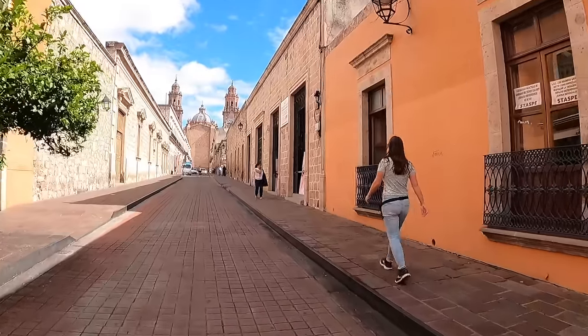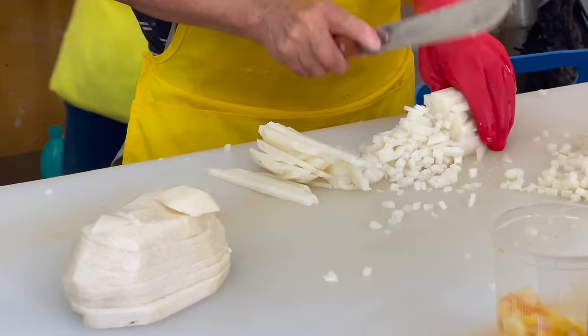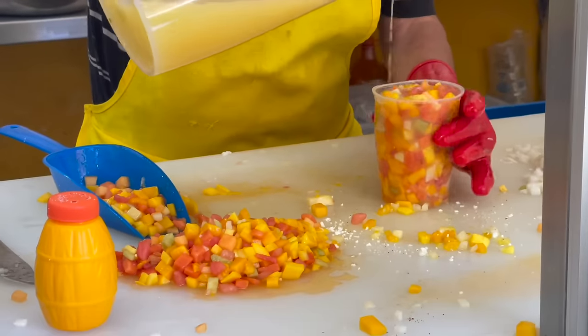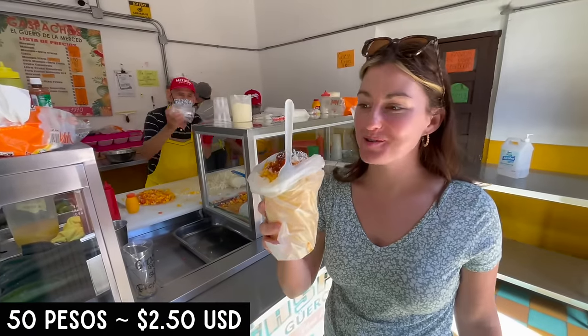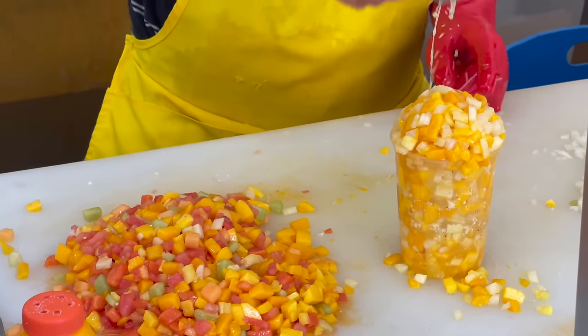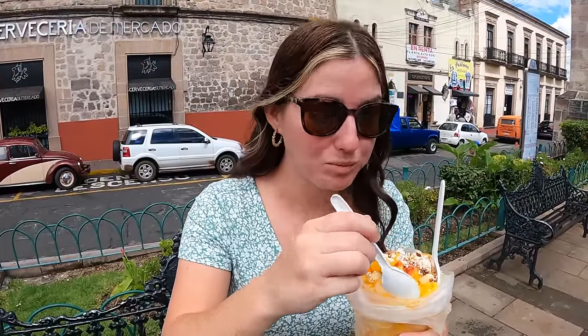We've heard that we must try gazpachos, which is a regional specialty. I'll be honest — when I thought of gazpachos I was thinking we were having some cold soup, but this is nothing like that and it makes me so happy. We got the normal which features piña — pineapple, mango, jicama — there's some cheese, chili, lime juice, and orange juice. Wow, definitely a flavor explosion. The fruit is nice and sweet and acidic, and it works really well with that cheese and chili. I can see why this is a popular snack here.